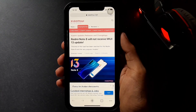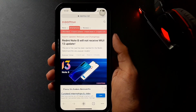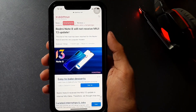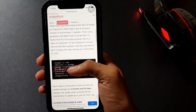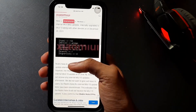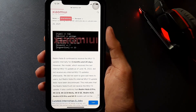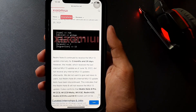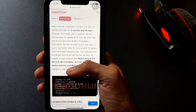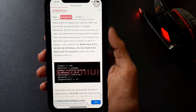Regarding the Redmi Note 8 Pro, the last update it received was MiUI 12.5. It has now been updated to MiUI 12.5, and to compare it with MiUI 12.5, it is now on MiUI 13. We also have a new update on MiUI 13, so there is a new update coming to MiUI 13.